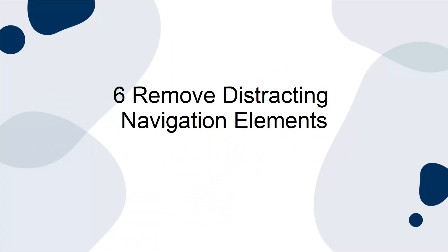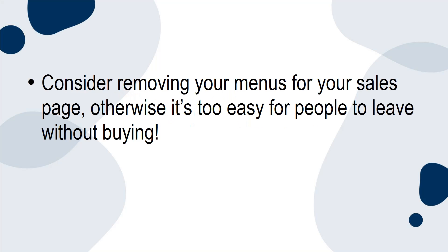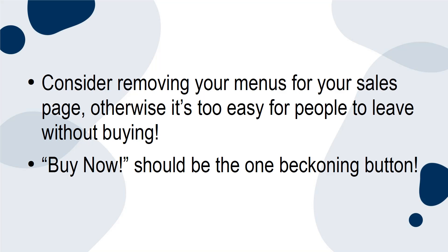Tip 6: Remove Distracting Navigation Elements. Consider removing your menus from your sales page. Otherwise, it's too easy for people to leave without buying. Buy Now should be the one beckoning button.